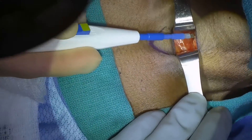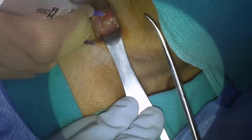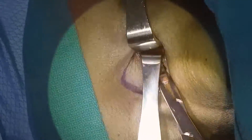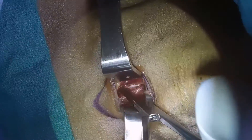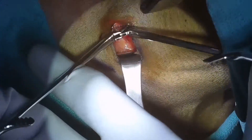First things first — what exactly is a tracheostomy? It's a surgical procedure where we put a small opening in front of the neck called the stoma, and that allows us to have direct access to the trachea, or the windpipe. You might be wondering why would someone need a tracheostomy — there are various reasons such as severe respiratory issues, trauma to the airway, or prolonged need for mechanical ventilation.